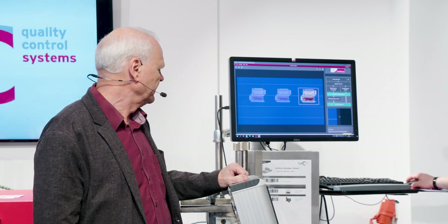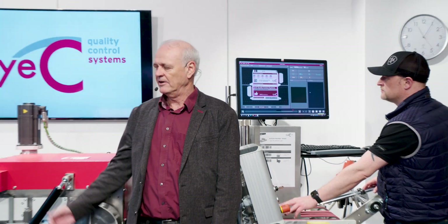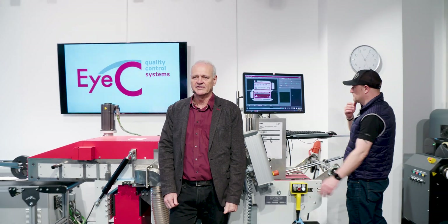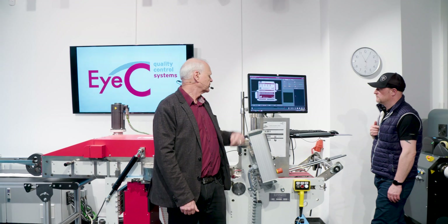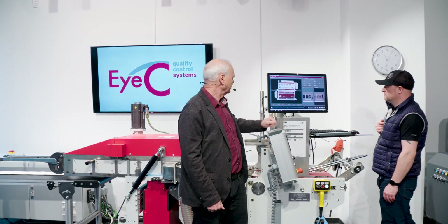The operator basically starts inspection, starts his machine, and runs the folder gluer as normal. Now you can see multiple samples coming through on the screen. When we find a defect it will be shown — there's our first defect, second defect.